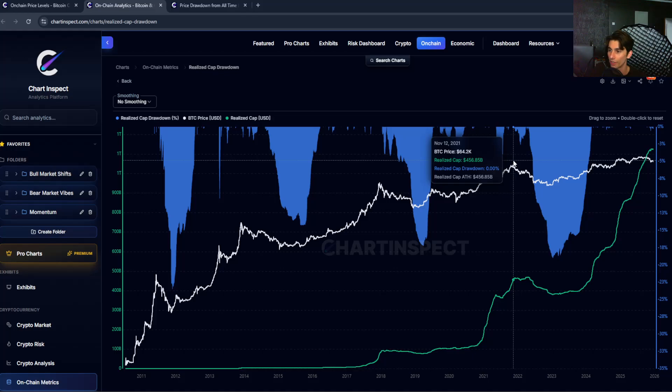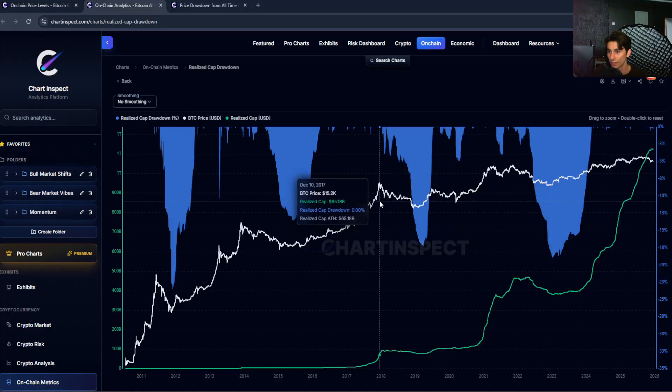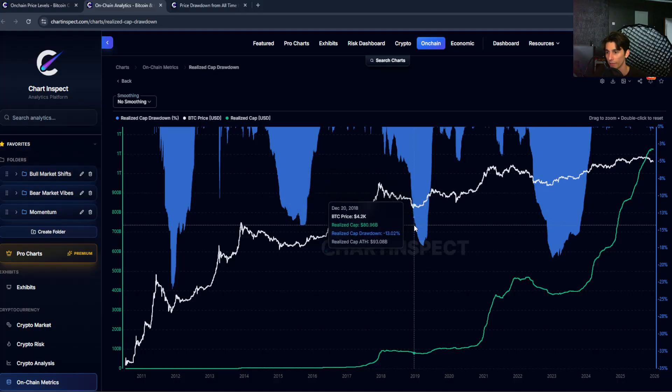Back in 2021, when Bitcoin topped at $69,000, the realized cap was at around $450 billion, and by the time we bottomed in late 2022 the realized cap had dropped to about $380 billion. In 2017, Bitcoin topped at around $20,000 with a realized cap of around $76 billion, and then by the time we hit $3,000 in 2018, the realized cap was around $77 to $80 billion.